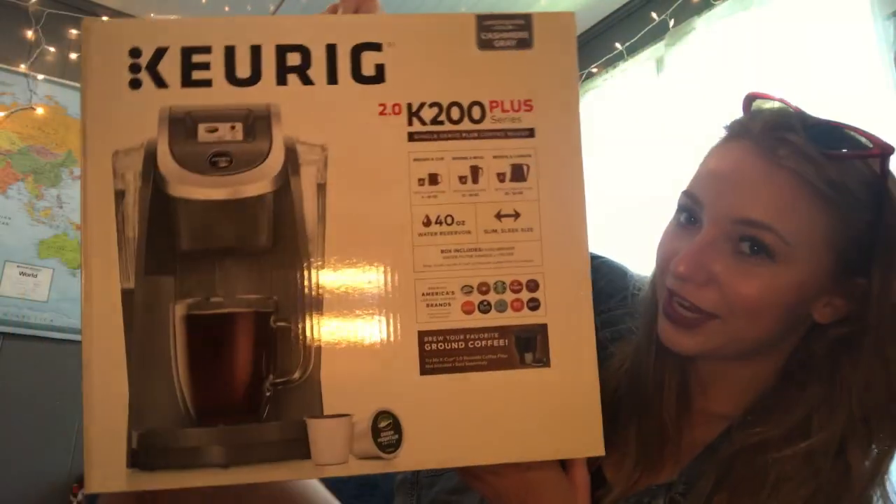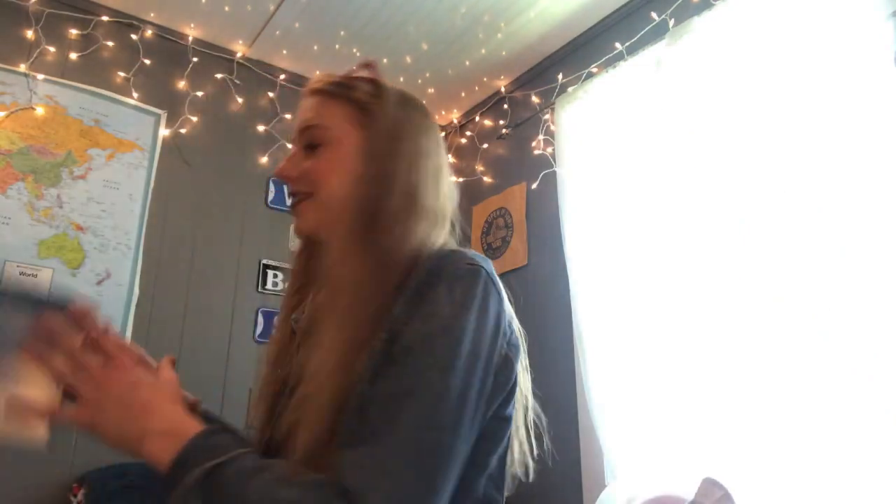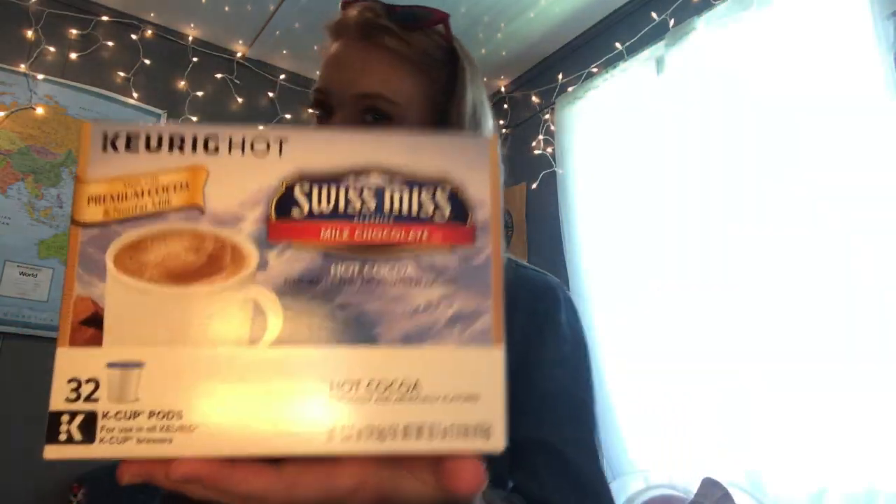Next we have my Keurig — if you saw my other video you saw when I got this, it's called something like 'Target clothes haul.' I love it. I got some K-cups for it — Dunkin' Donuts coffee to make iced coffee, and some hot cocoa for when it gets cold outside.